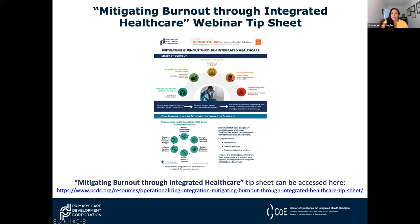I want to bring your attention to a tip sheet from our last session: 'Mitigating Burnout Through Integrated Healthcare.' Expert presenters discussed the state of our providers and presented a real-world case study on how operationalizing integration methodologies of collaboration and communication benefited one healthcare team. If you missed the webinar and want to review key takeaways, check out the tip sheet for practical information and actions you can take.